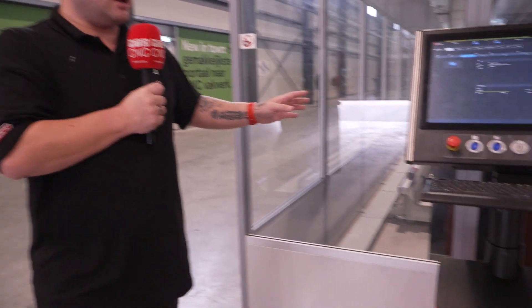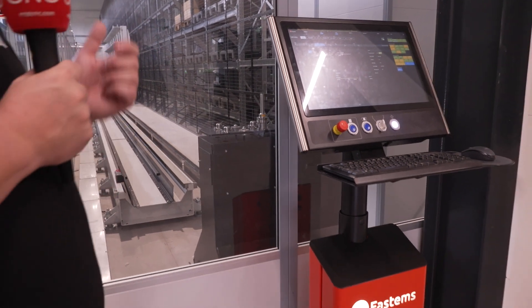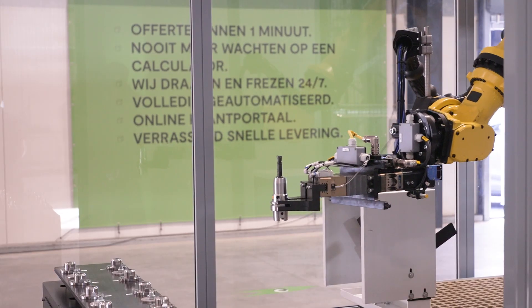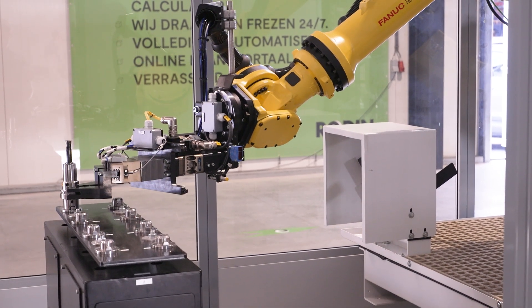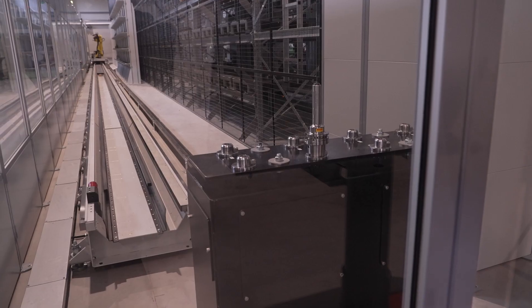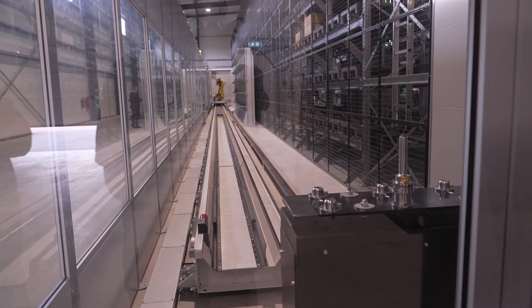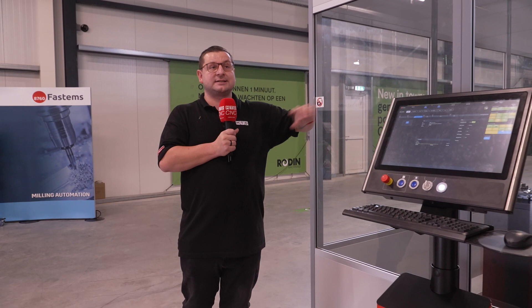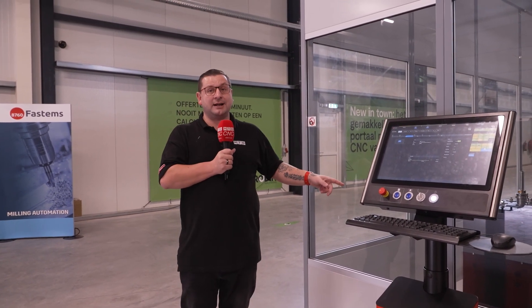This system even has toolwear tracking built in, so it knows how long a tool should last before it needs replacing. Once that tool needs replacing, the robot drops it into a collection point and an operator can come, change it out for a new one, and put it back after it's been measured — they also have Zoller integration, so the tool is measured and sent back into the system automatically. At the moment this is done by hand, but they're looking at getting an AGV to do this as well, so a programmer or operator can sit at the Zoller machine probing tools all day, sending them to and from the machine.